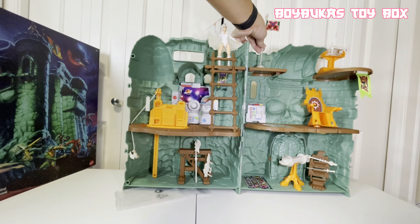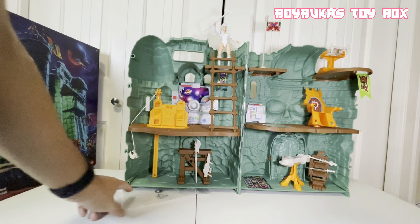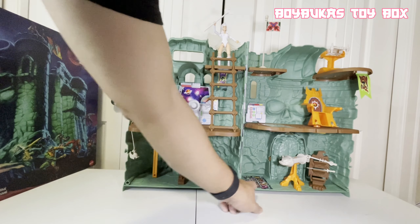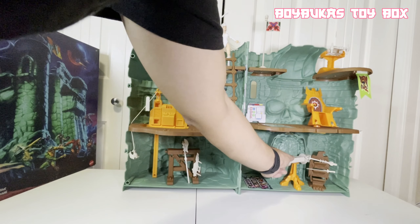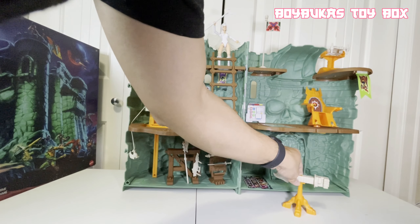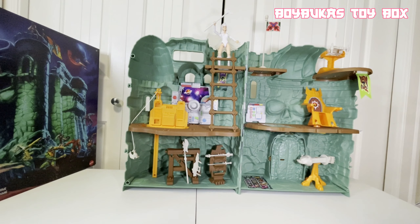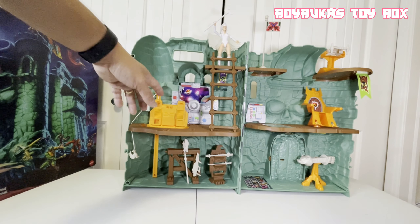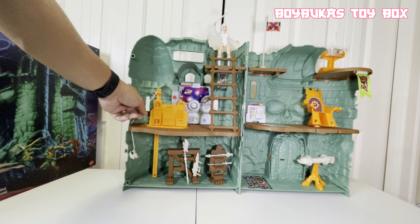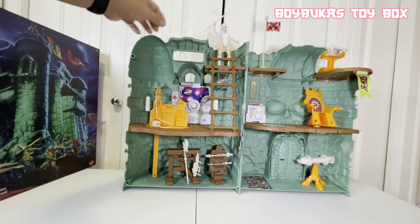So here you go, mga bossing. That's it. Now we've completed building it. See how cool is that? So this is like a dungeon down here. There's a weapon storage and you can put it there if you want. There's something here, and then you can just close it — to keep all those accessories and some of your figures. So this works with all the Masters of the Universe Collection 5.5-inch tall figures.